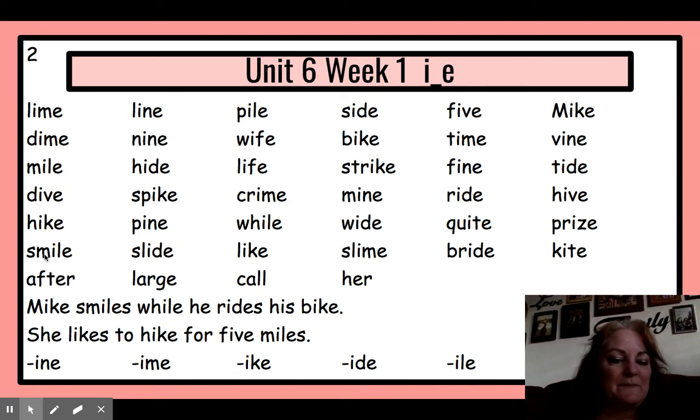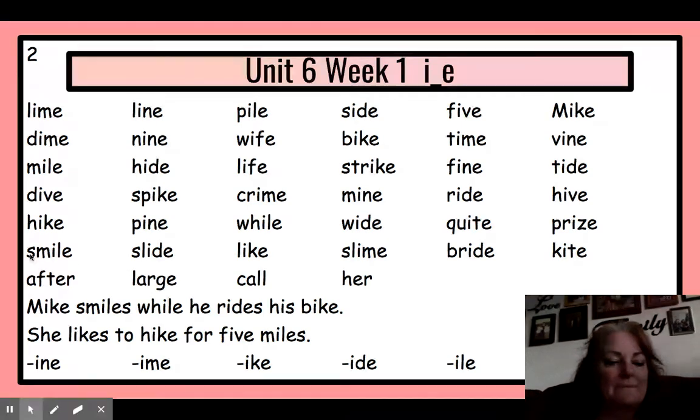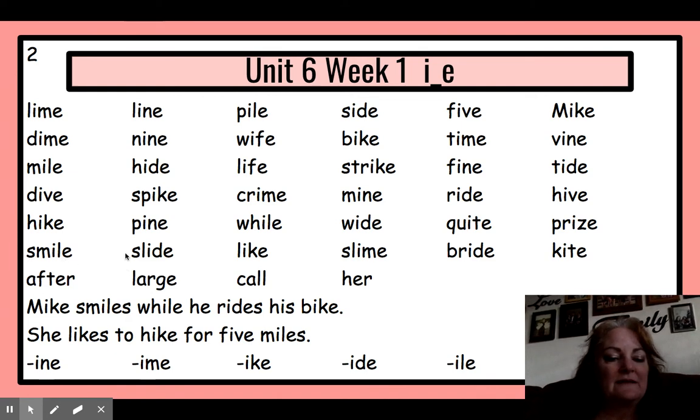Next line: smile, slide, like, slime, bride, kite. And reading: smile, slide, like, slime, bride, kite.